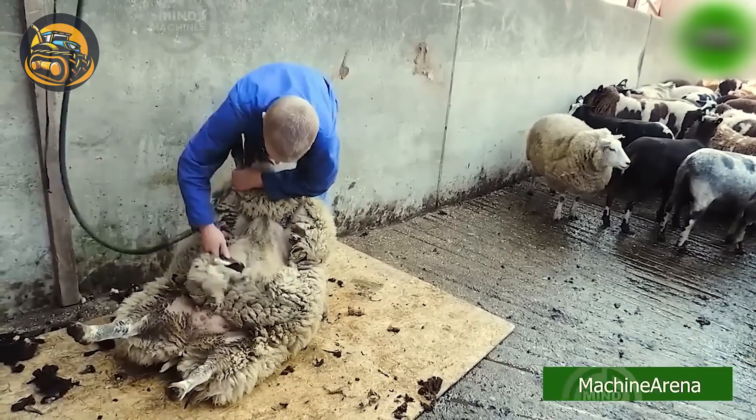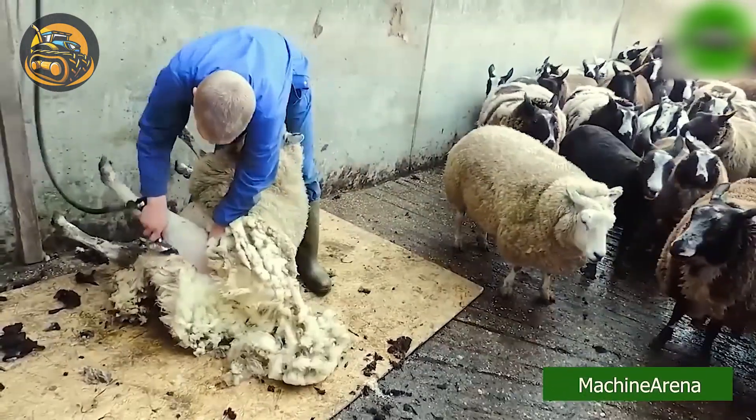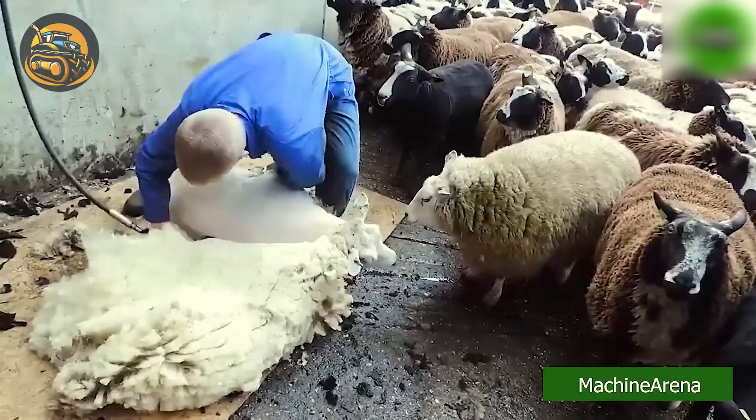The sheep appears to be relishing its spot as it willingly sheds its winter coat at the hands of the farmer, all in the pursuit of fashion.